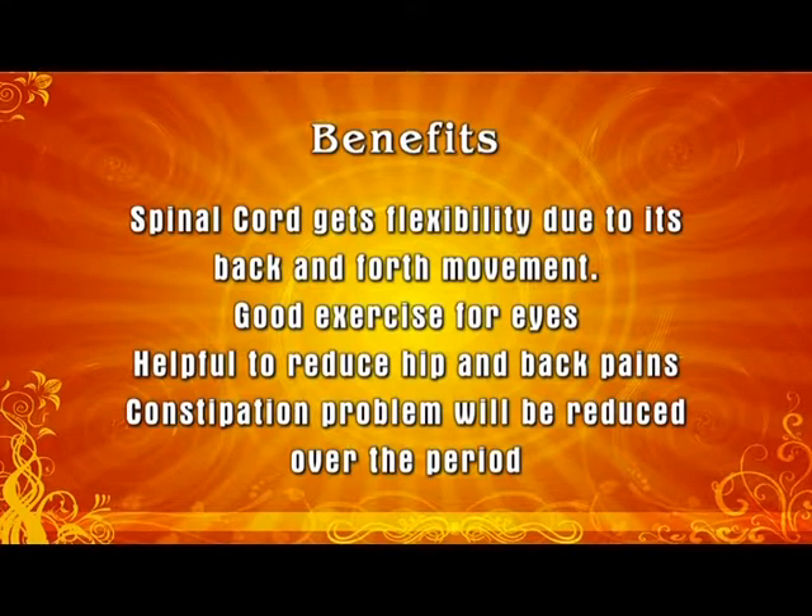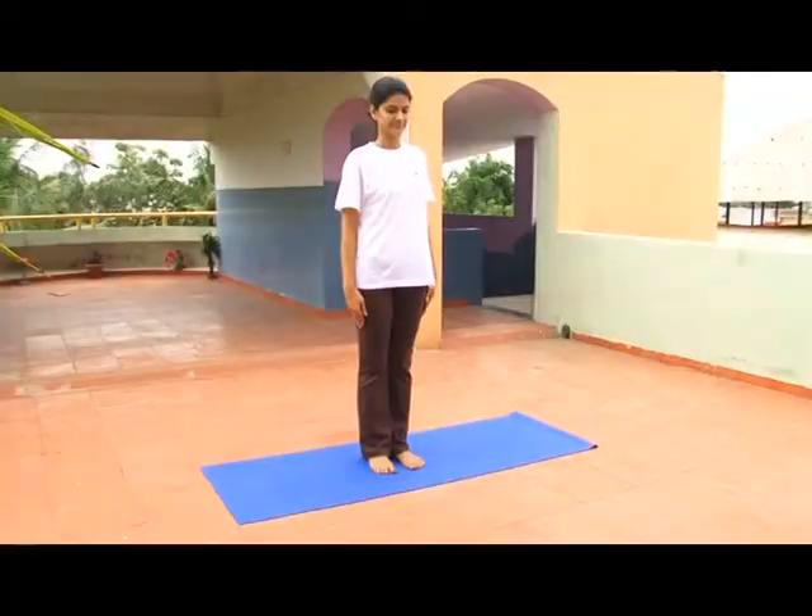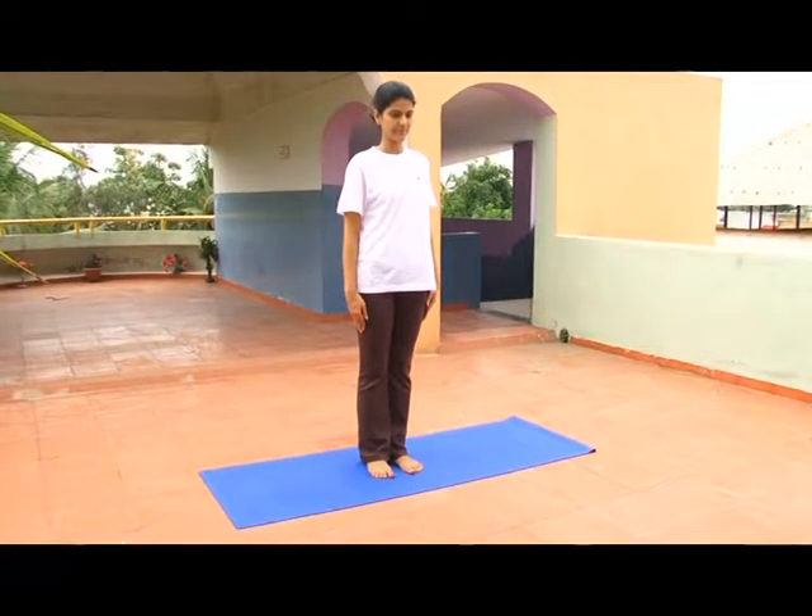Benefits: the spinal cord gets flexibility due to its back and forth movement. It is a good exercise for the eyes, helpful to reduce hip and back pains, and the constipation problem will be reduced over time.